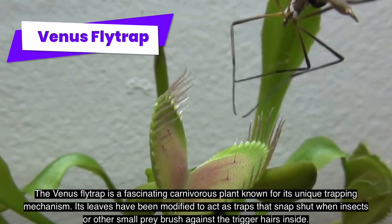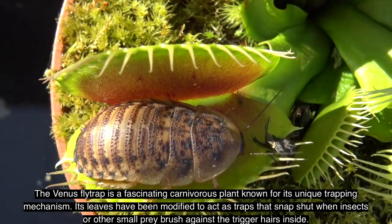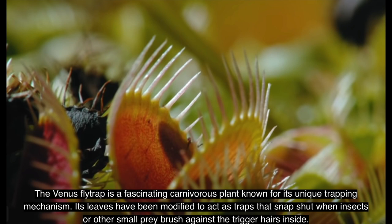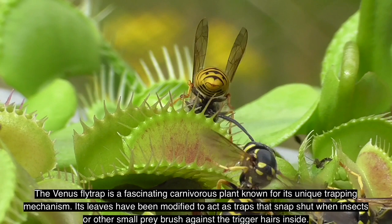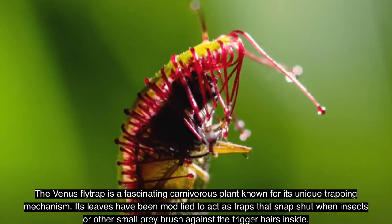The Venus flytrap is a fascinating carnivorous plant known for its unique trapping mechanism. Its leaves have been modified to act as traps that snap shut when insects or other small prey brush against the trigger hairs inside. This allows the Venus flytrap to capture and digest its own food while growing in poor soil.